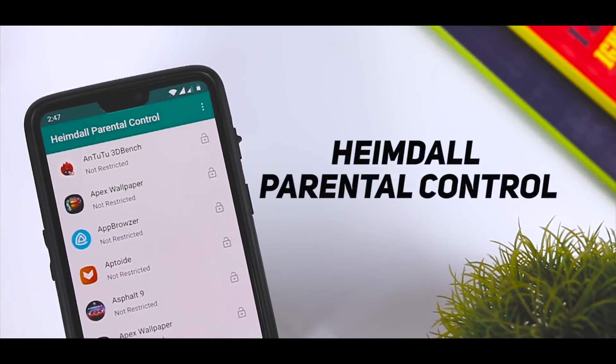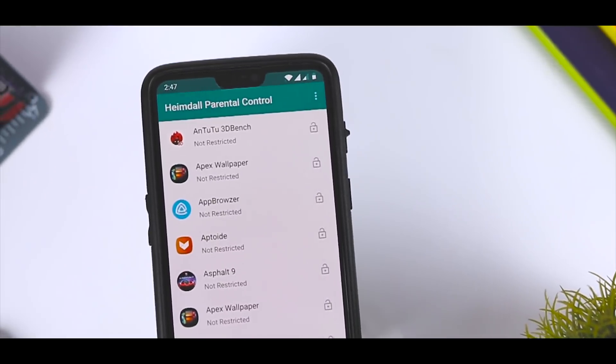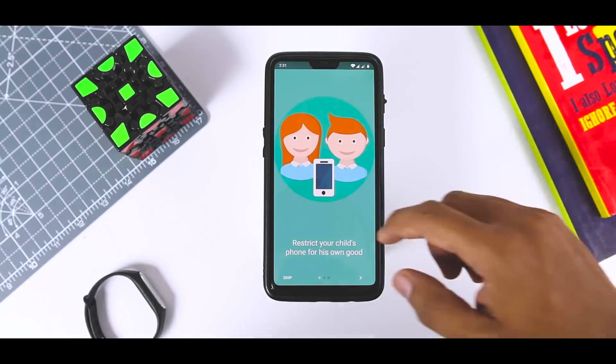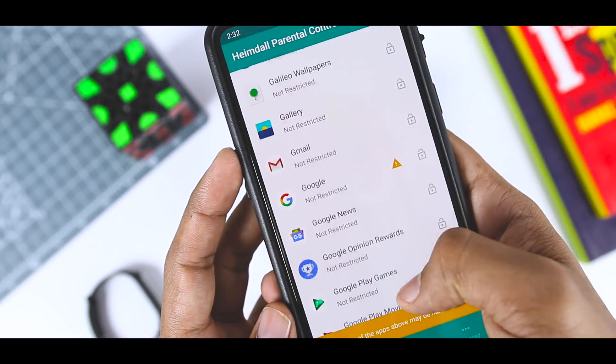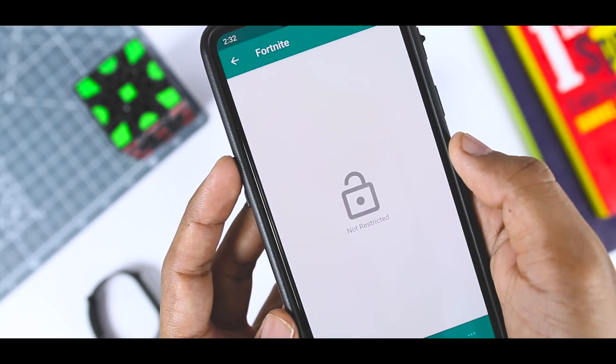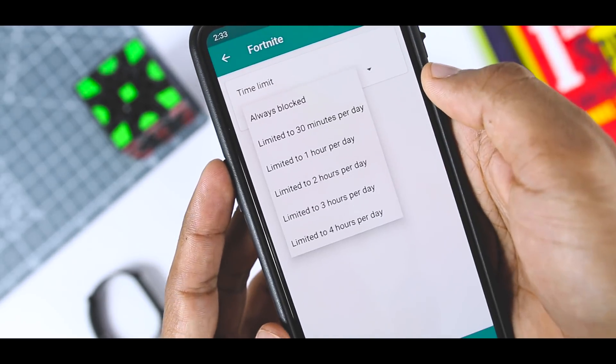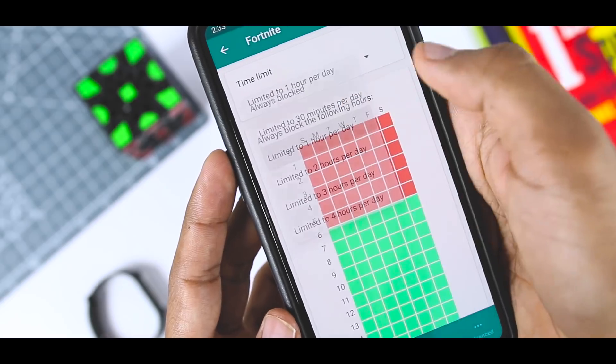Heimdall Parental Control is obviously a parental control app for parents to better manage what their kids can view on their Android devices. You can set it up with a single password and you can also block app installs, limit call duration, set the YouTube parental filter so it does not revert, and track the device's location at all times.